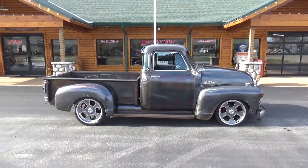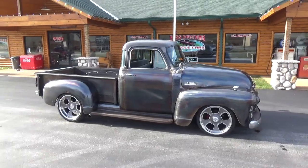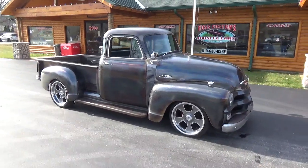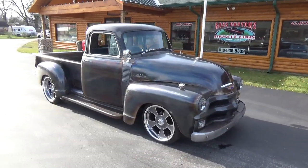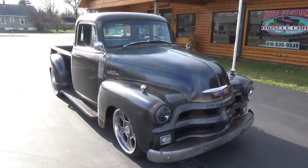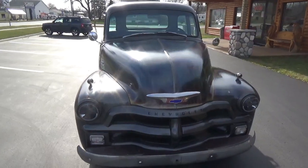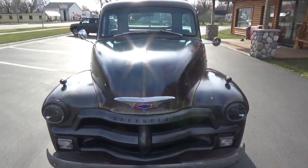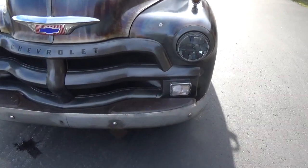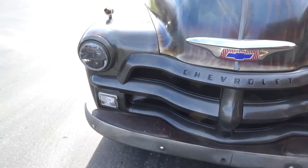How you doing folks, this is Ross, Ross Custom Muscle Cars. Today we're checking out a super cool custom-built 1954 Chevy 3100 called True Steel Blue. This truck is all bare metal — they blued the metal, torch clear coated it — just a super cool deal. They did the grill in a charcoal gray to blend in.